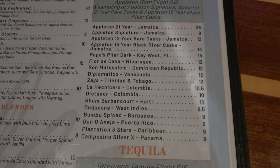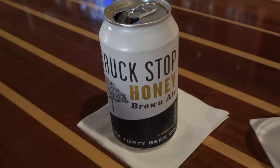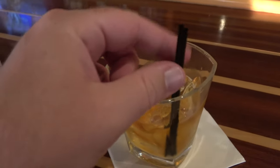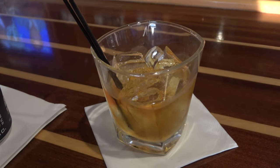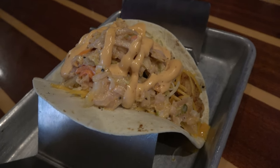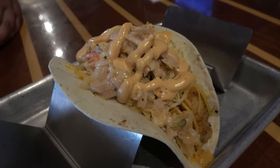The drinks arrived: Molly got a truck stop honey brown ale from Back 40 Beer Company, and I had the bamboo spiced rum from Barbados on the rocks — absolutely love this place. We also ordered one fried chicken taco since we weren't super hungry.